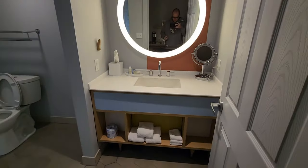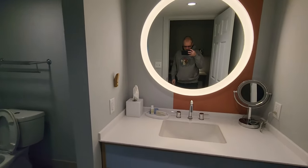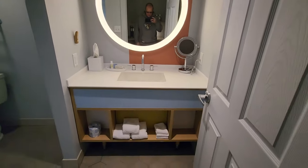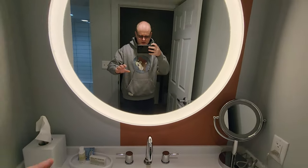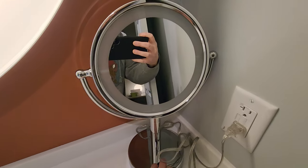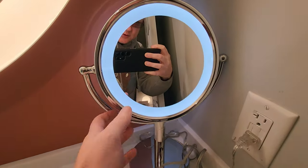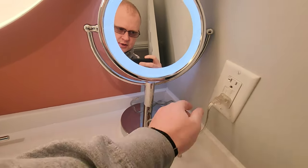We're going to start in a place we don't normally start — the bathroom. I absolutely love this vanity, love the circle vibes going on. They also have this smaller makeup vanity, which is pretty cool. You can unplug it and move it somewhere else if you wanted to.